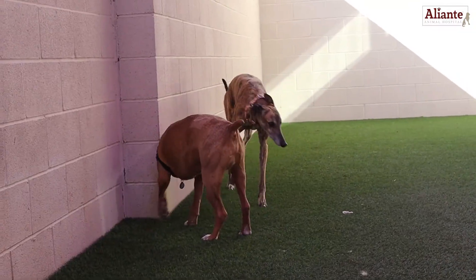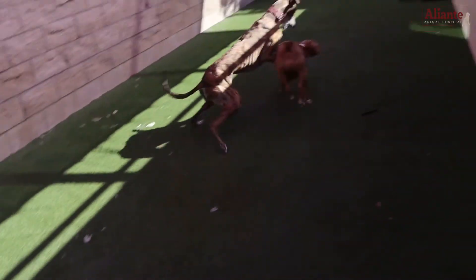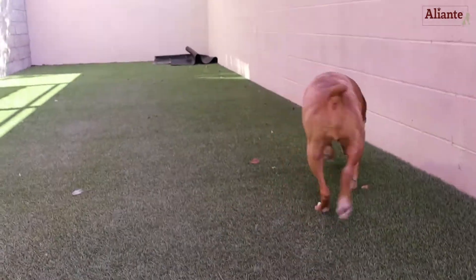Our shaded and fenced playtime and restroom area provides a perfect place for your pet to stretch their legs and have some fun.